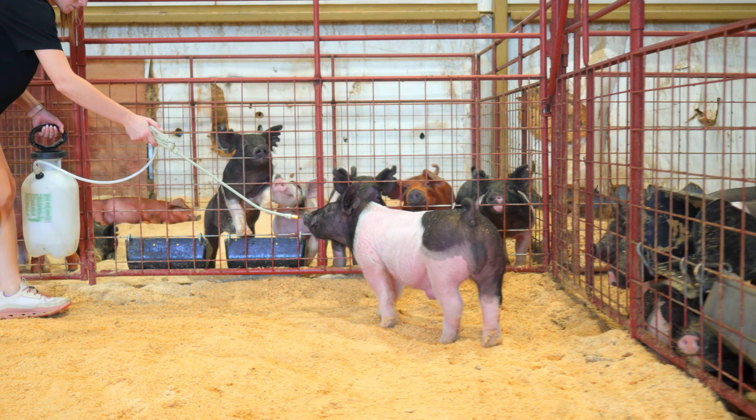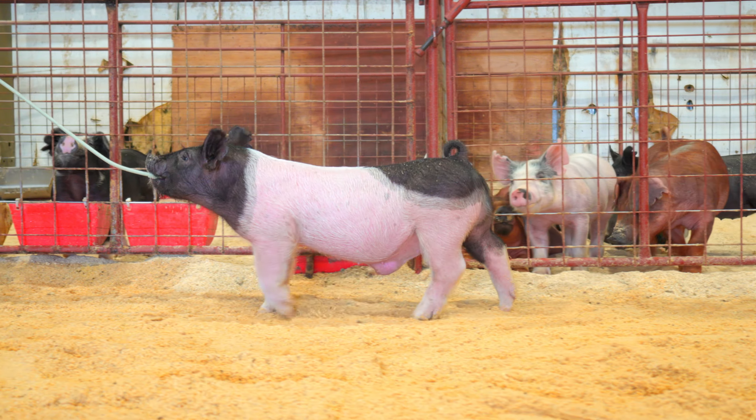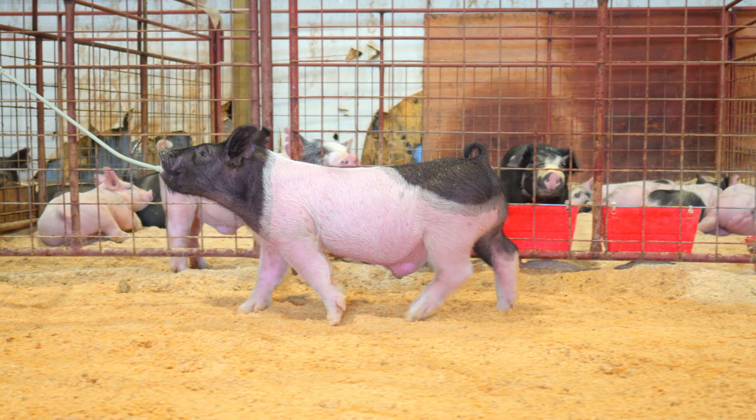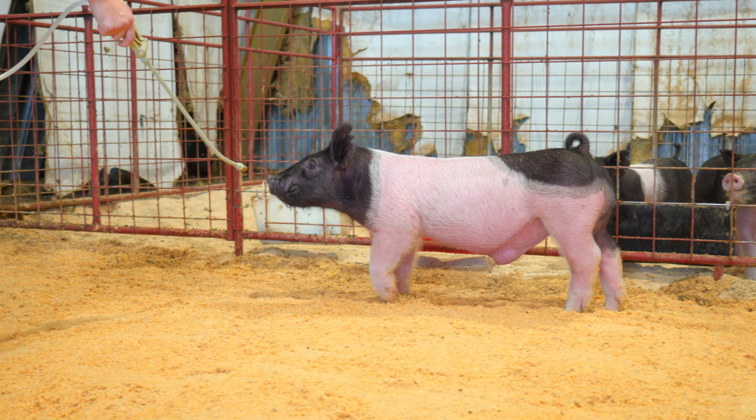They're square on their feet and legs, and they have a really stacked pedigree behind them, where mom does an extremely good job of making them well built and functional in the end, and they come with plenty. Very nice barrel right here in 43-7.